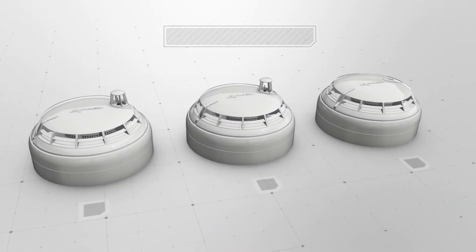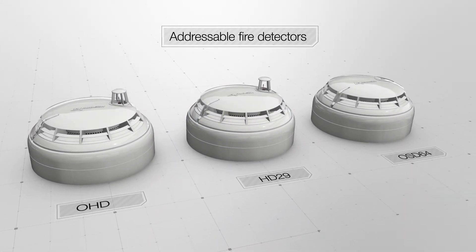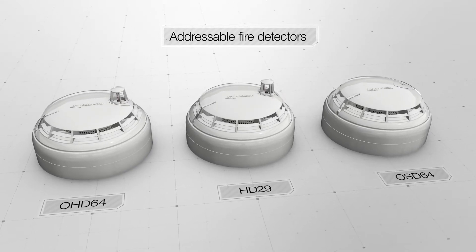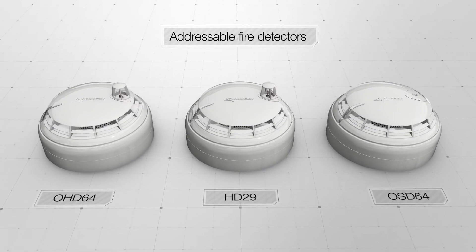Rubège TM addressable detectors. Research and production company Rubège produces three types of fire detectors certified according to the EN54 standard.